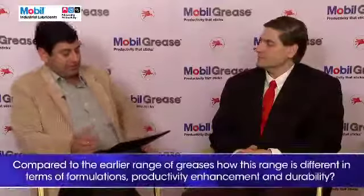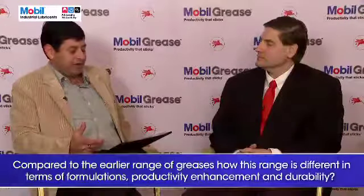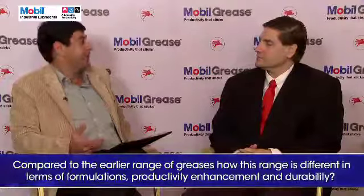Compared to the earlier range of greases, how is this range different in terms of formulation, productivity enhancement, and durability? The concept of smart — being from customer needs identification to the actual application — means the smart grease campaign is really addressing that entire process. The greases themselves are just one part of the entire smart grease concept that we're advocating with our customers.